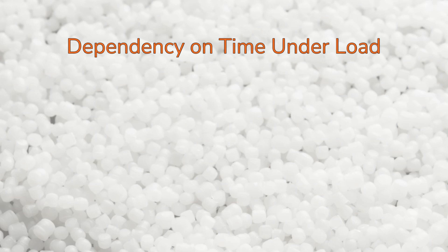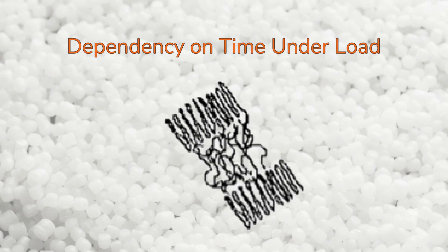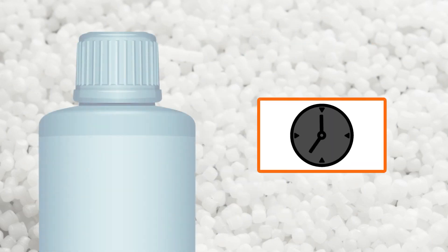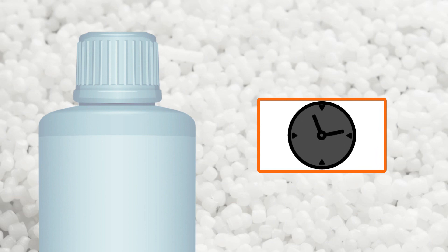Time under load also determines how viscoelastic materials will behave. Over time, when a force is applied to a part, polymer chains can rearrange and disentangle. This is why plastic lids that are screwed tightly onto a bottle may crack if left untouched for a long time.